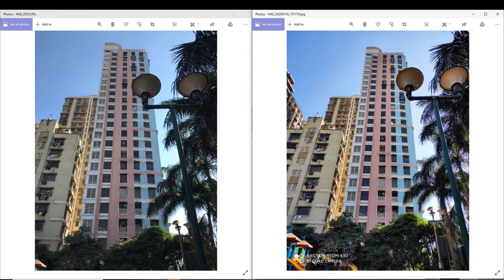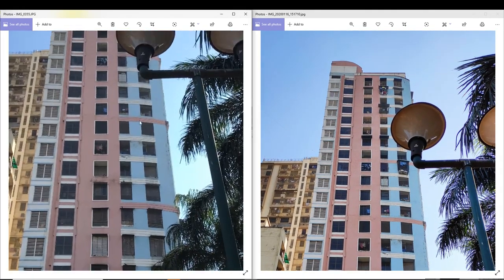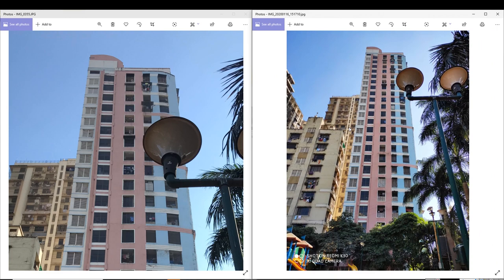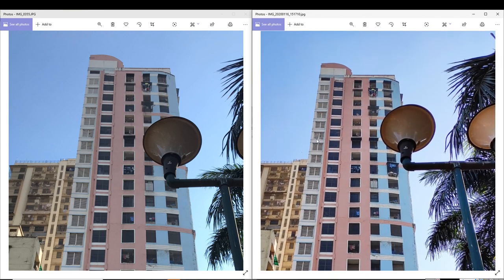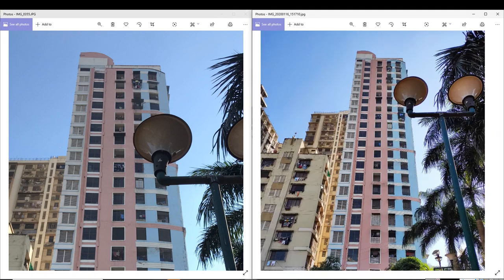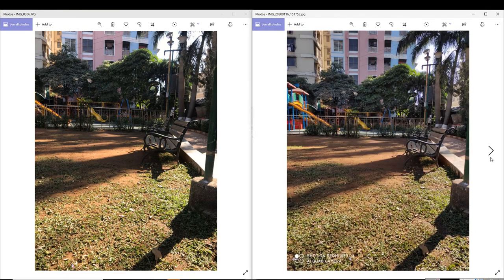Here we will talk about another building. The color is better in the Redmi K30 in comparison to iPhone 7. There is more sharpness here. You will get a better photo with the Redmi K30 camera. iPhone still produces very good photos after 3 years — still head to head. That is a great thing.